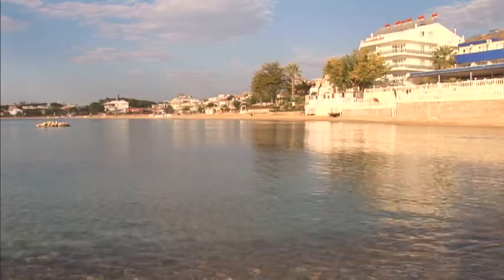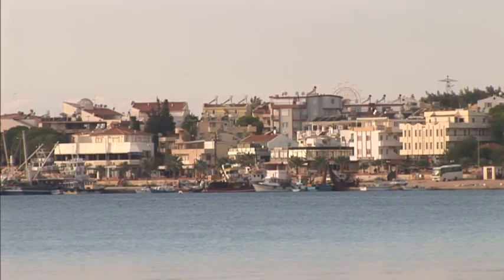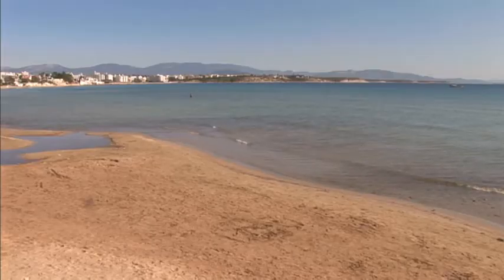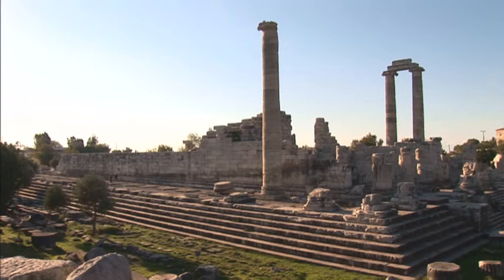Altinkum is a resort about an hour and a half north of Bodrum, about two hours from the international airport at Izmir, which has direct flights to the UK all year round. Altinkum means 'golden sands' and the resort certainly lives up to its name with three glorious stretches of sandy beach. A popular package resort, Altinkum doesn't have the character of Bodrum Town or the sea views of the Bodrum Peninsula, and its main tourist attractions are the beaches and the nearby Temple of Apollo.